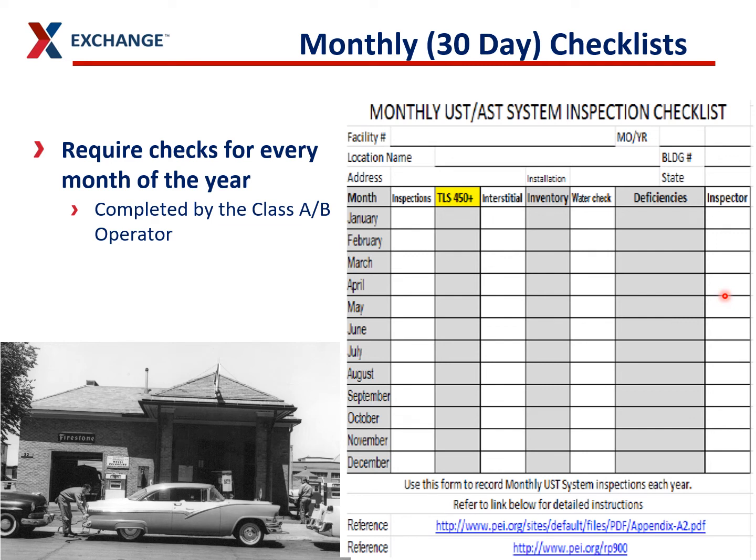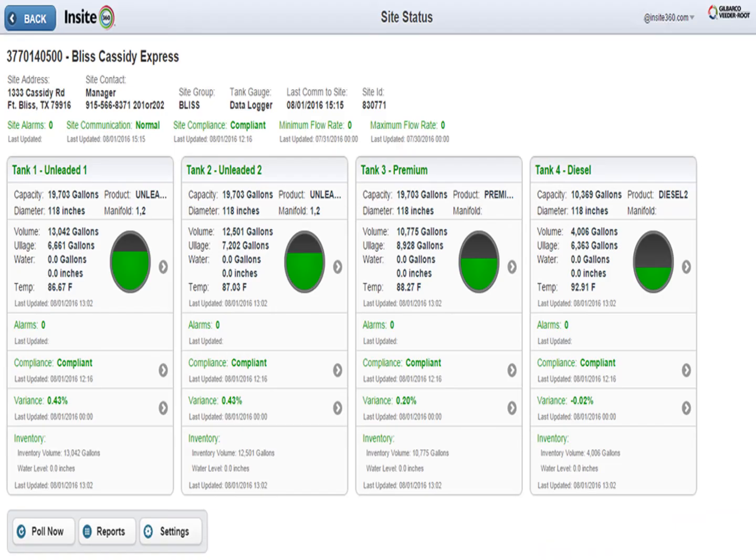Here's your monthly or 30-day checklist. Under here, make sure your ATG doesn't have any alarms active. For the interstitial, we want you to print out the compliance report from Insight 360, put it in binder number 2, and make sure it satisfies all the requirements to be in compliance.